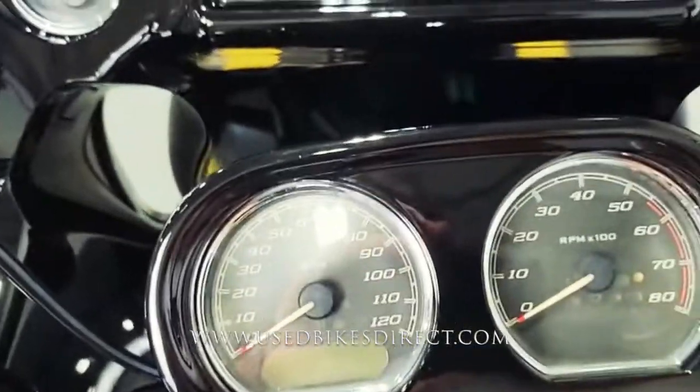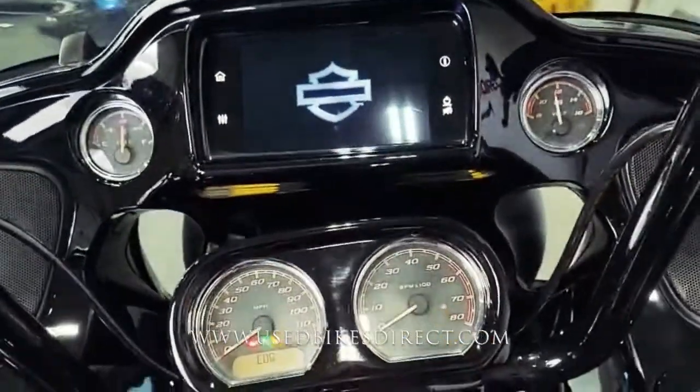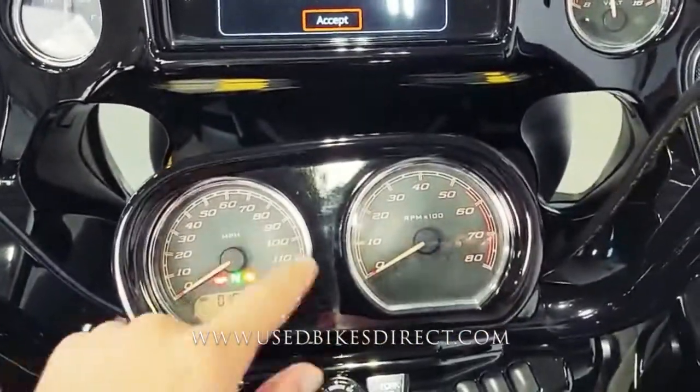Combination of analog and digital gauge here — analog being for your speedometer and tach. Then you see that large touchscreen up top that's going to be for your radio. The smaller screen down low is going to have that odometer, so you can see that 10,856.